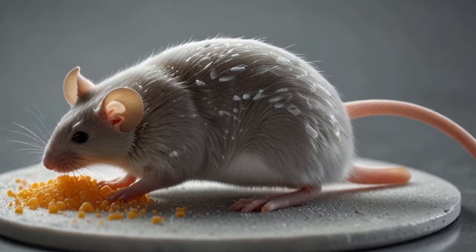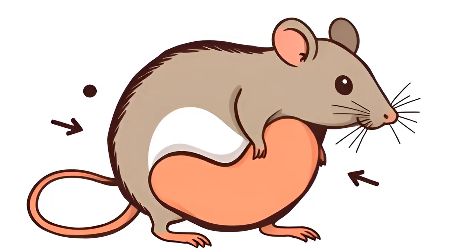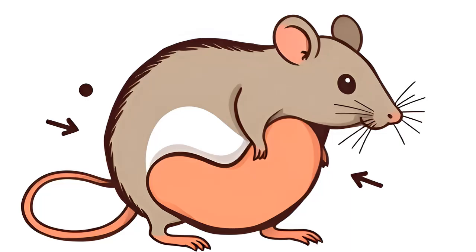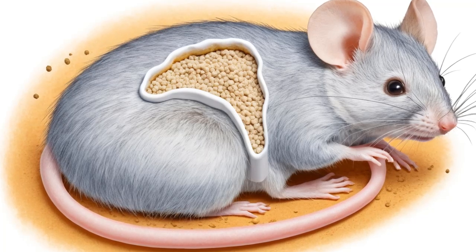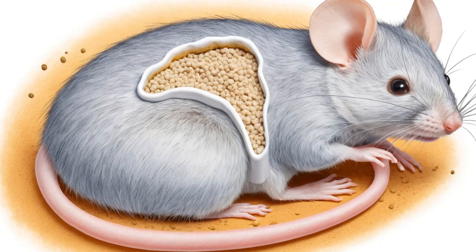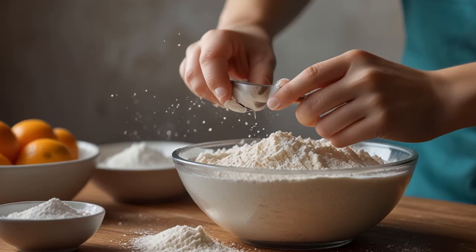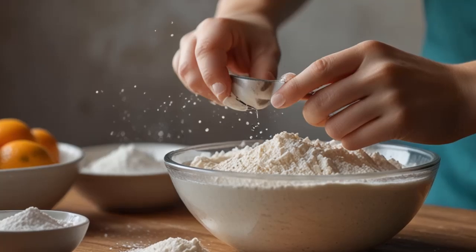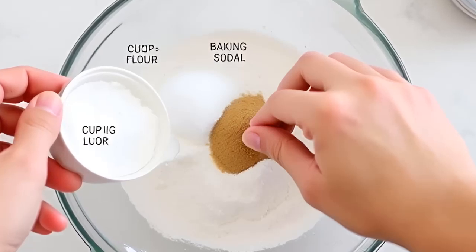One of the major advantages of using baking soda to kill rodents is that it's relatively safe for humans and pets compared to traditional poison baits. It's also easy to obtain and inexpensive. However, the baking soda method comes with several downsides. Large quantities are required — rodents must consume a substantial amount of baking soda for it to be effective, making it less practical compared to commercial poisons, which work with smaller doses. It can also take several days or even weeks for baking soda to kill a rodent, meaning you may have to deal with live rodents for an extended period.